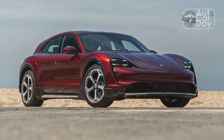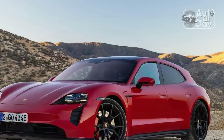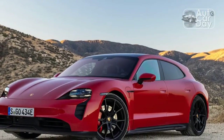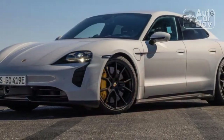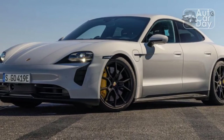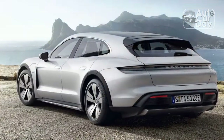The other drawback with the Taycan is its limited over-the-air update abilities. Unlike other automakers, Porsche isn't able to implement over-the-air updates to the Taycan's power, driving range, or any physical feature in the car. Instead, owners must take their car to the dealership to receive drivetrain updates.